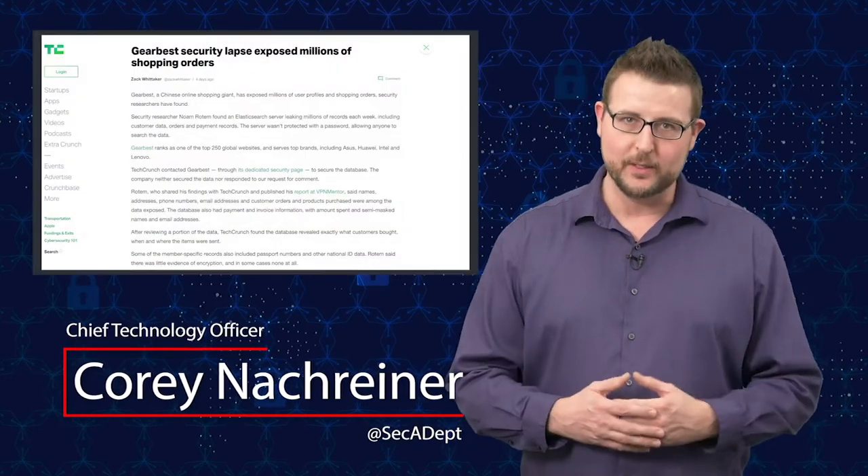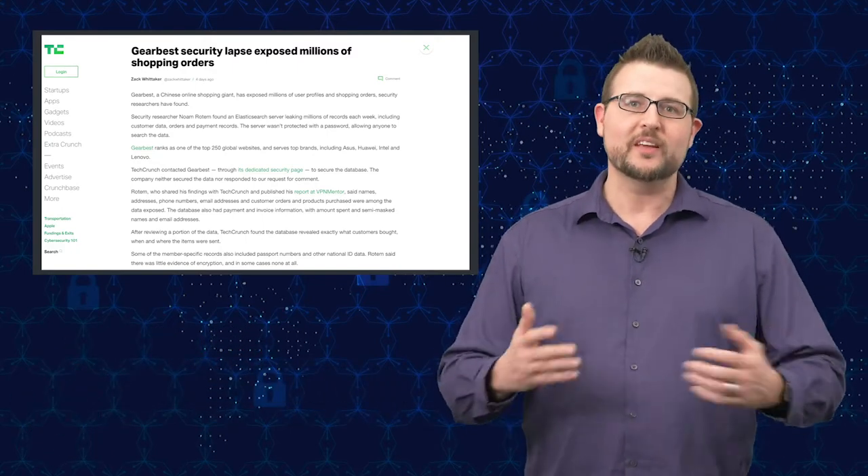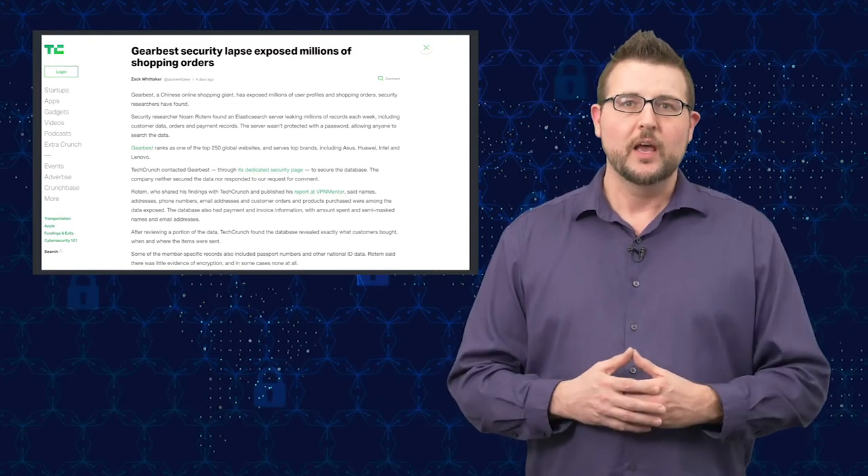Welcome to WatchGuard Security Byte. Today's story is the GearBest data breach. In Friday style I'm combining my personal interests with information security by talking about a data breach that may not affect all users, but it does affect discount technology shoppers or drone enthusiasts like me. There's a relatively popular e-commerce site called GearBest where you can buy discounted technology — it's a Chinese-led technology e-commerce site with a lot of remote control and drone products.